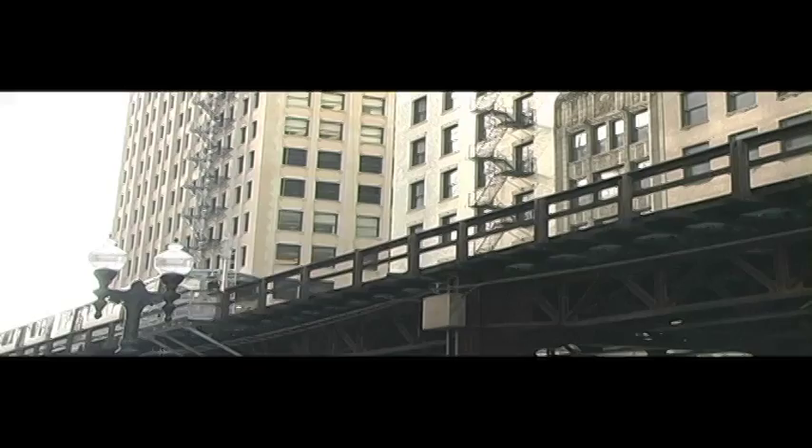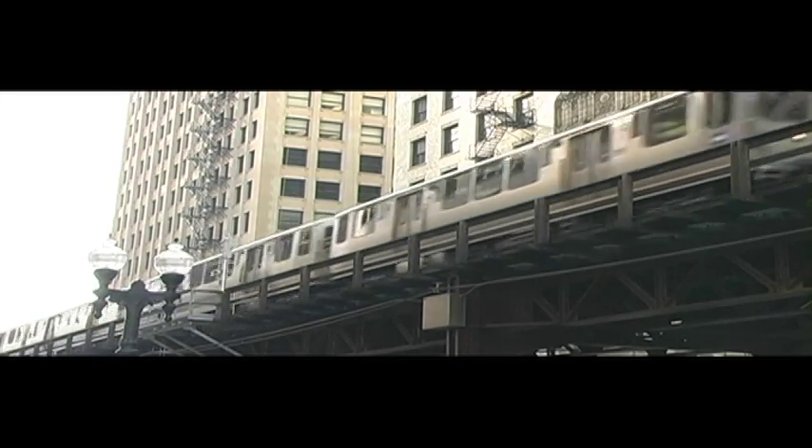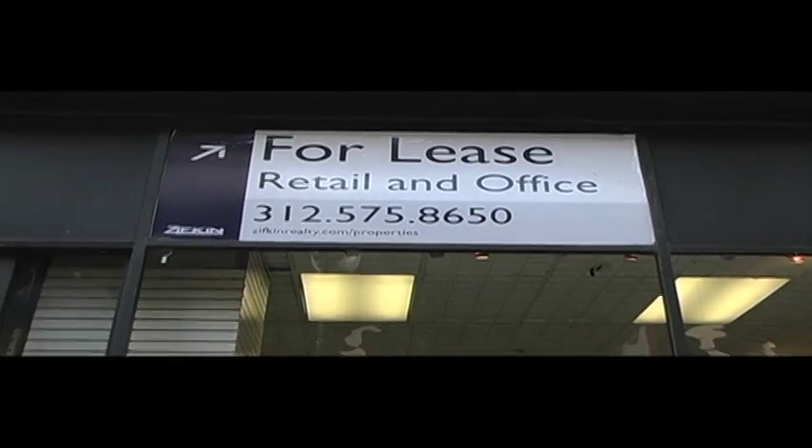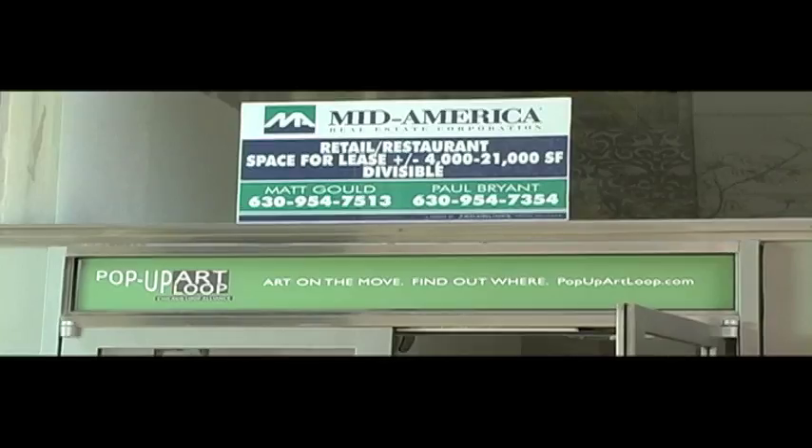London, LA, New York, and now Chicago are beautifying their cities through free art galleries. Pop-up Art Loop in Chicago utilizes empty storefronts to showcase a variety of arts.